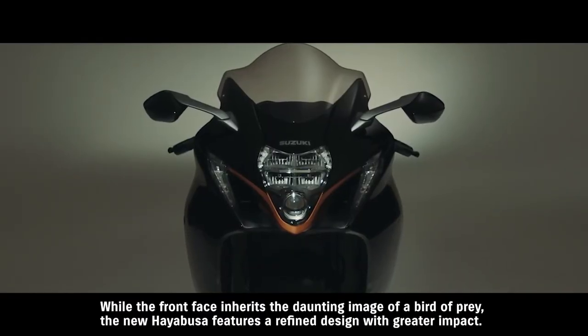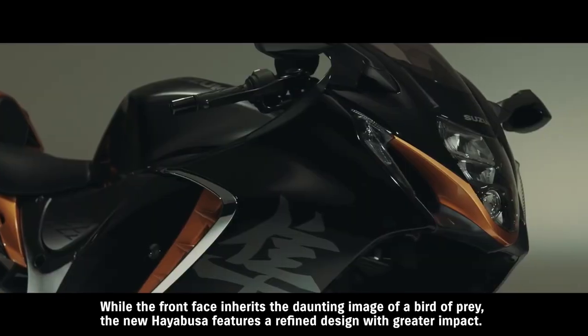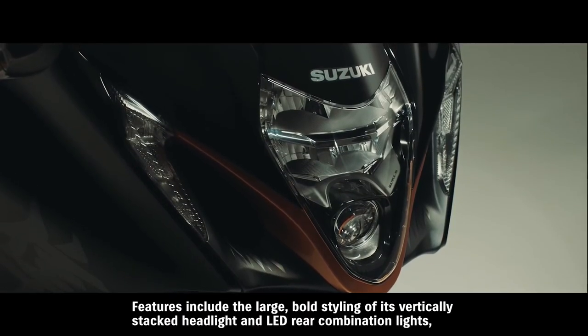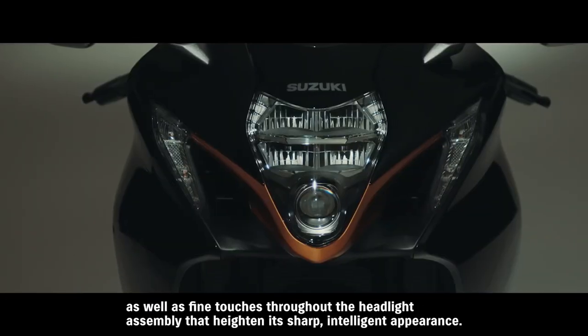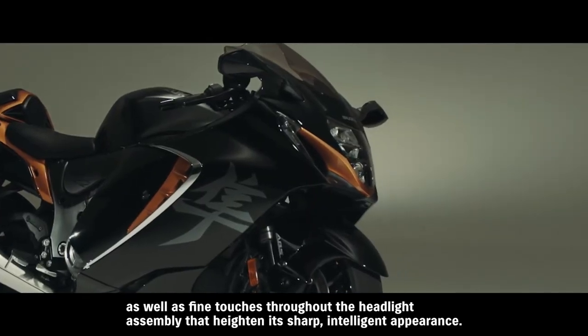While the front face inherits the daunting image of a bird of prey, the new Hayabusa features a refined design with greater impact. Features include the large bold styling of its vertically stacked headlight and LED rear combination lights, as well as fine touches throughout the headlight assembly that heighten its sharp, intelligent appearance.